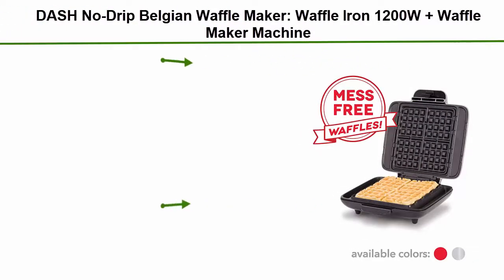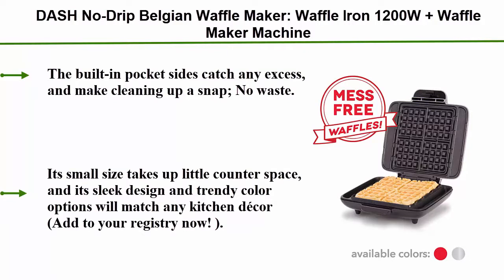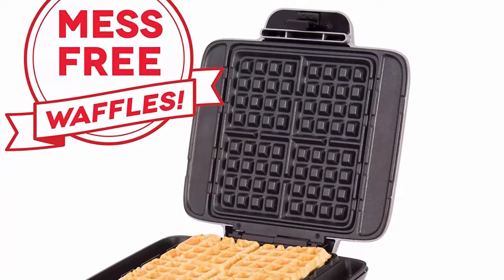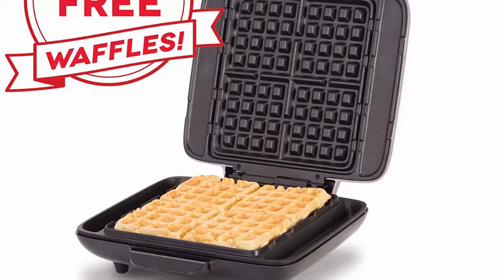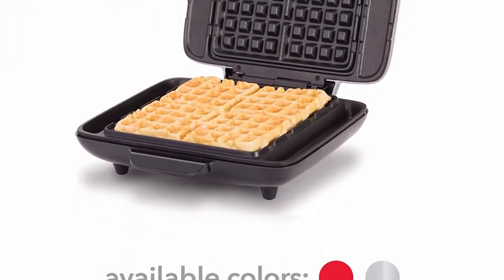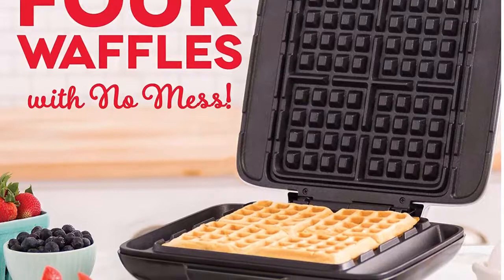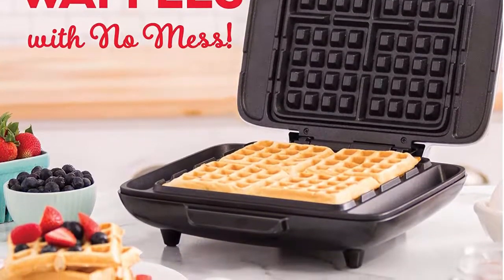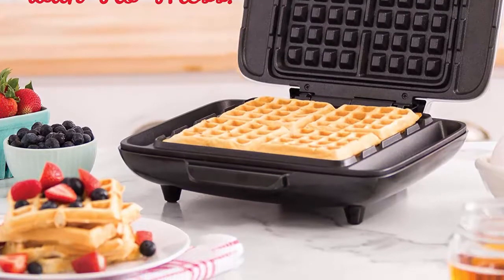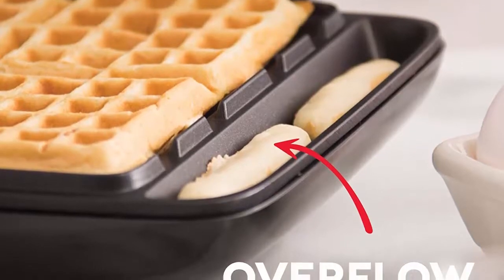Top 3: Dash No Drip Belgian Waffle Maker — Waffle Iron 1200W, plus waffle maker machine for waffles, hash browns, or any breakfast, lunch, and snacks with easy clean, non-stick, plus mess-free sides, silver. More than waffles — make paninis, hash browns, and even biscuit pizzas. Any wet batter will waffle your treats and snacks into four share-size portions, great for kids or on the go. Mess-free: no more leaks or spills from overflowing batter. The built-in pocket sides catch any excess, making cleaning up a snap. No waste.